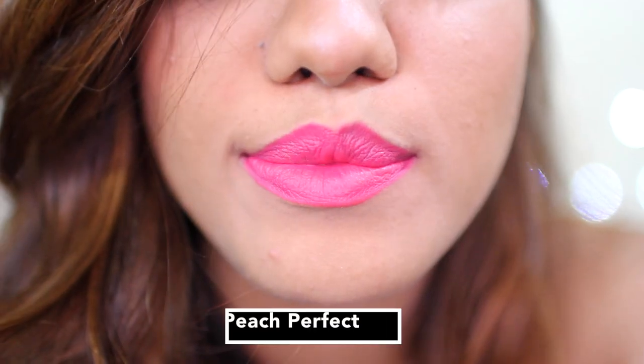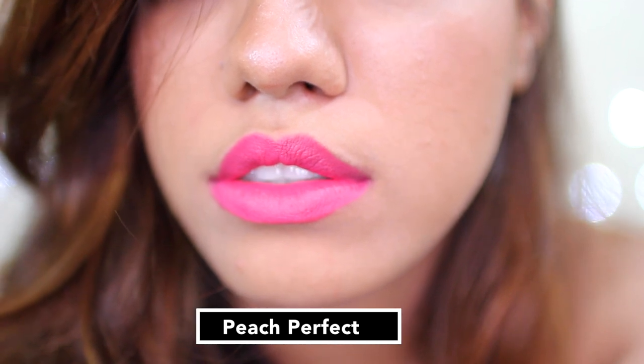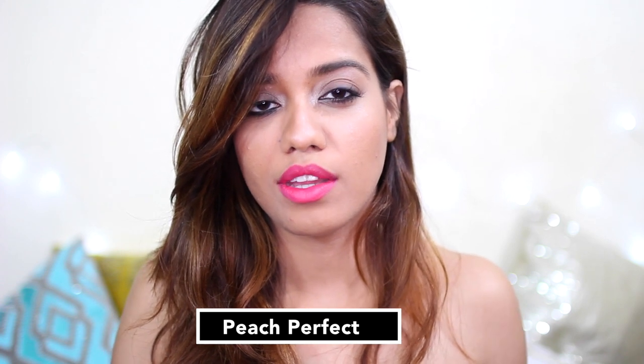We have this shade called Peach Perfect. It's a bright fuchsia color. I wouldn't call it really peachy — I think it's more pink than peach — and yeah, it's really nice and bright.